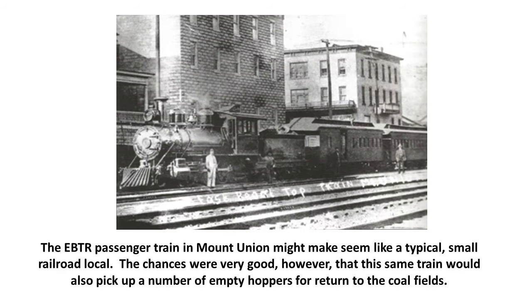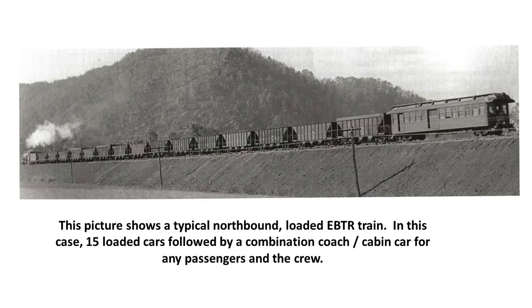The EBTR passenger train shown here at Mount Union might seem like a typical small railroad local, but chances were very good that the same train would also pick up a number of empty hoppers for the return to the coal fields. A typical northbound loaded EBTR train carried 15 loaded cars followed by a combination coach and cabin car — cabooses in Pennsylvania are known as cabin cars — for any passengers and the crew.